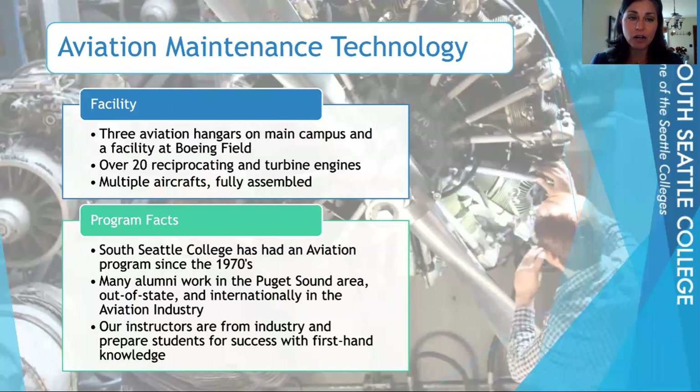At South Seattle, on our main campus, we have three hangars that our students work in. We refer to those as hangars one, two, and three. We also have a hangar that we use down at Boeing Field. In hangar one, we have a ton of engines that our students work on. Hangars two and three are a mixture of engines as well as fully assembled planes. Down at the Boeing Field facility, that's going to be more fully assembled planes for our students to work on.